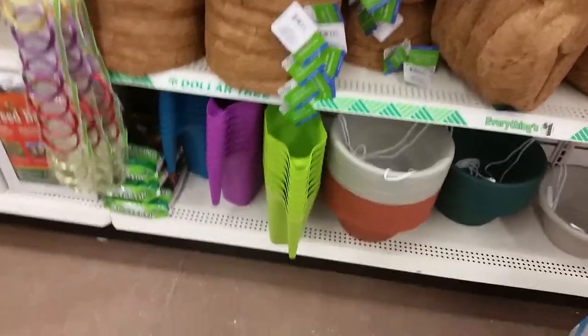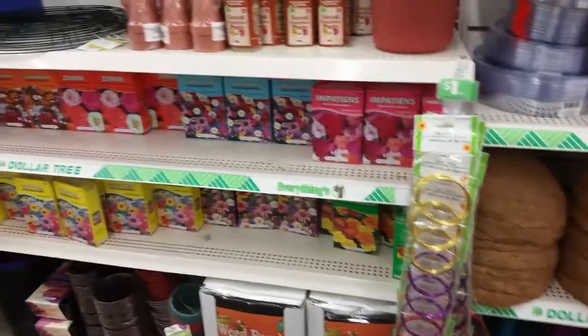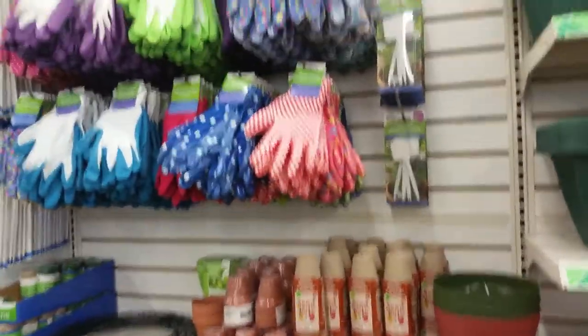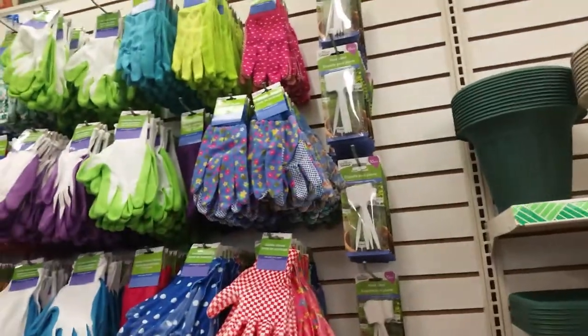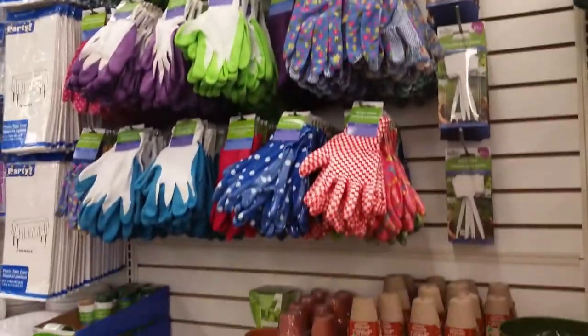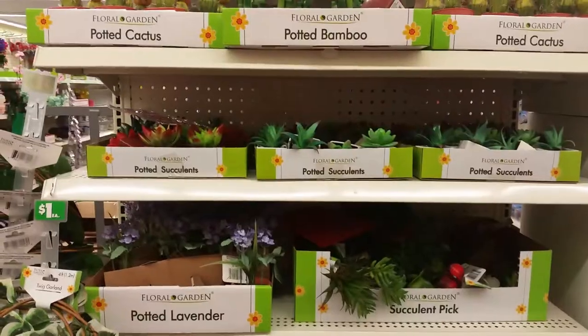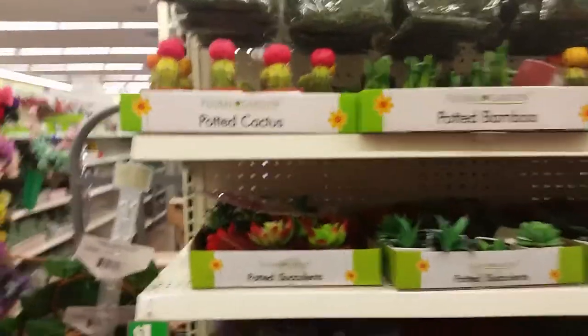They've got water pitchers, planting soil, and different things for gardening. They even have plant labels, so if you're a gardener, Dollar Tree is the place to go.